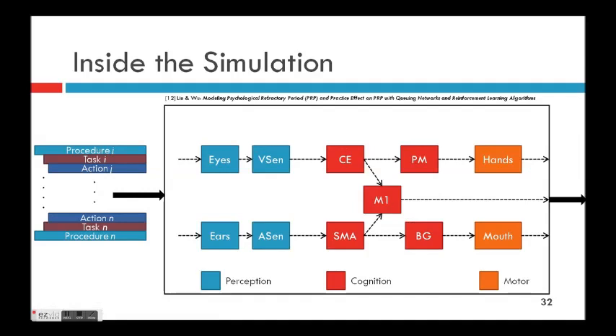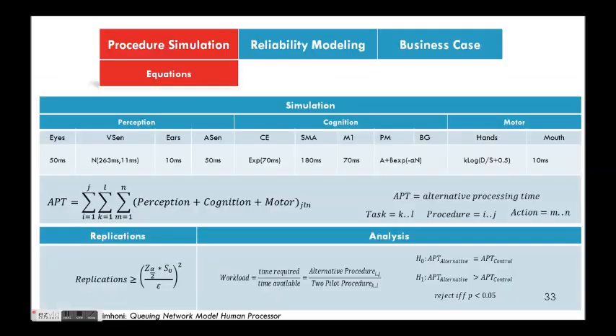We add our own block for avionics processing time. This is a mini animation: on the left you have the XML tree, an action comes in, gets processed by perception, goes through cognition, then hits the motor if applicable — for instance, if the pilot is manipulating an instrument. These get summed to yield an actual processing time for that action, and those action times sum to task times, which eventually yield an actual procedure time.